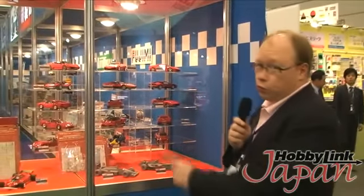We're at the Fujimi booth — you can probably tell because we just showed you the logo — and there is some really cool stuff here. This is a manufacturer that is not showing a lot of signs of an economic downturn.